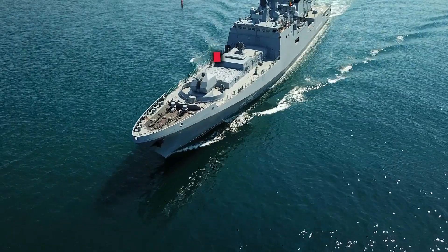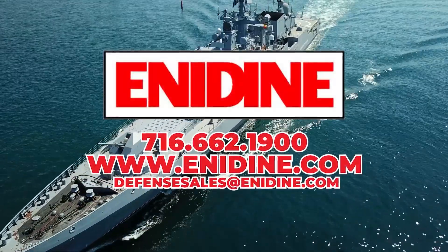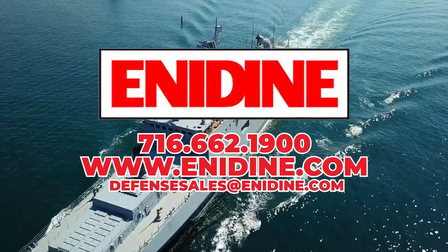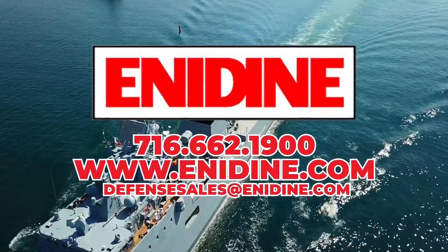To learn more about our portfolio of shipboard shock and vibration protection products, contact us today at 716-662-1900 or visit www.anodyne.com.